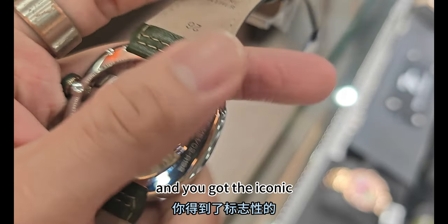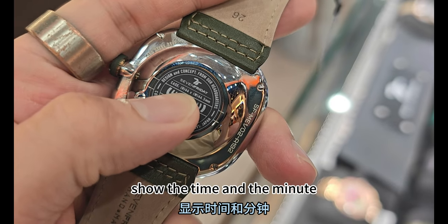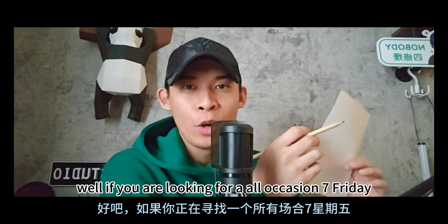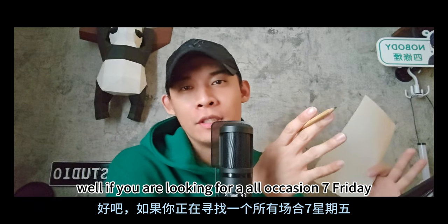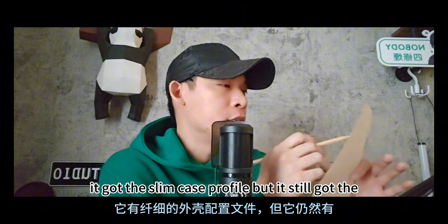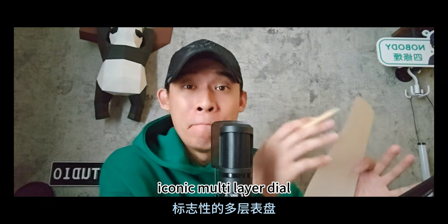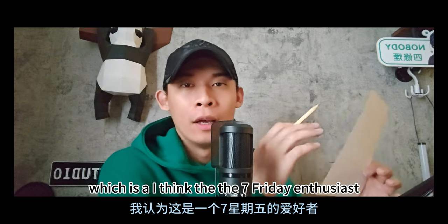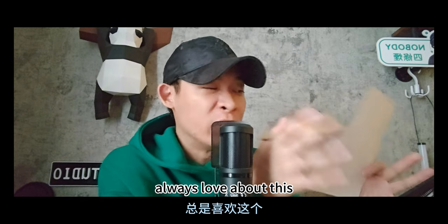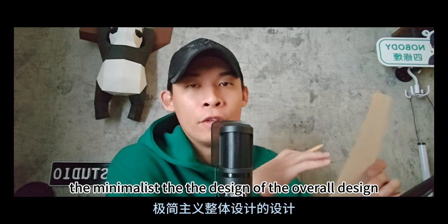You get the iconic multi-layer dial which shows the time and minutes. If you're looking for an all-occasion Seven Friday, this is the one. It has a slim case profile but still retains the iconic multi-layer dial that Seven Friday enthusiasts always love, along with a fresh, minimalist look.